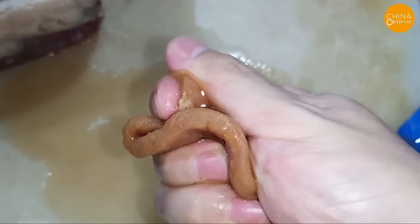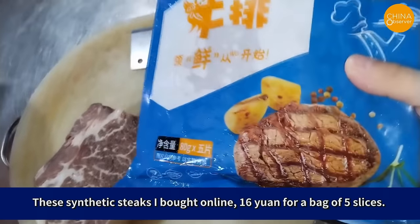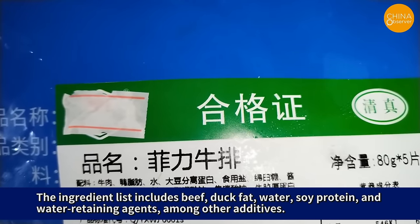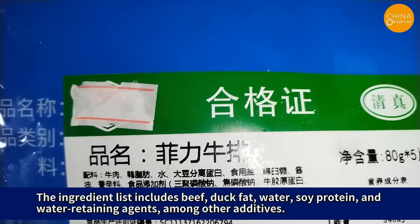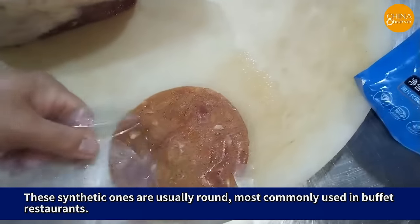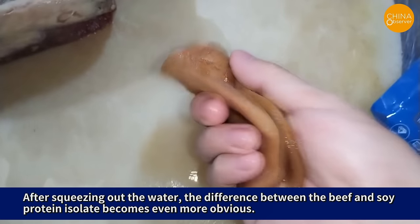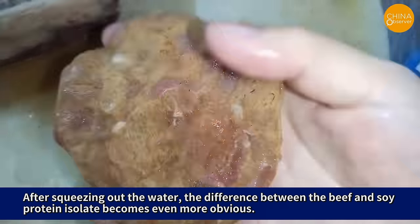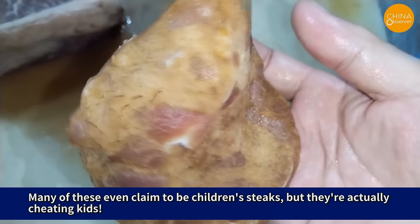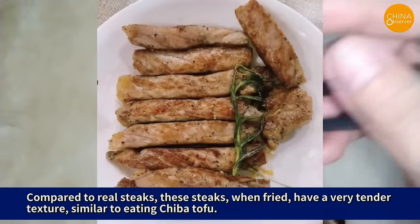Take a look at this synthetic steak — a common sight in buffet restaurants offering all-you-can-eat steaks, and a favorite among children. These synthetic steaks bought online go for 16 yuan for a bag of five slices. The ingredient list includes beef, duck fat, water, soy protein, and water-retaining agents, among other additives. These synthetic ones are usually round, most commonly used in buffet restaurants. When you open it up, it's like a sponge soaked in water — there's way too much moisture. After squeezing out the water, the difference between the beef and soy protein isolate becomes even more obvious. Many of these even claim to be children's steaks, but they're actually cheating kids. Compared to real steaks, these steaks when fried have a very tender texture, similar to eating chiba tofu.